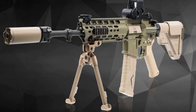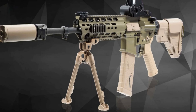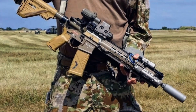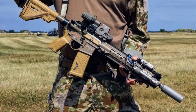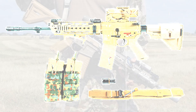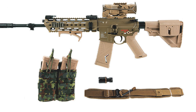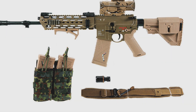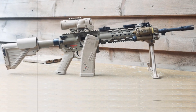Heckler & Koch has officially started handing over the newly developed G95A1 and KA1 rifles to the Bundeswehr, marking a major step forward in Germany's military modernization. This new generation of rifles is set to gradually phase out the long-serving G36, which has been in use since the 1990s. Developed by HK at its headquarters in Oberndorf, the G95A1 is the result of a complex European competition that began in 2017, aiming to provide German forces with a next-generation small arms platform fit for today's warfare.